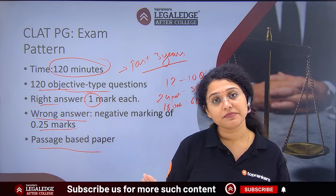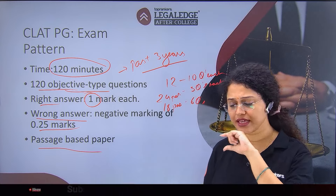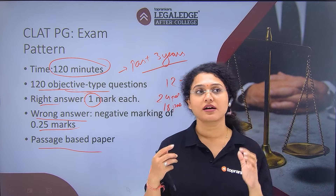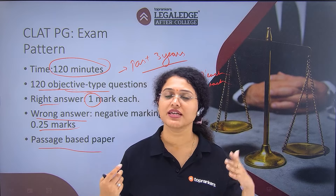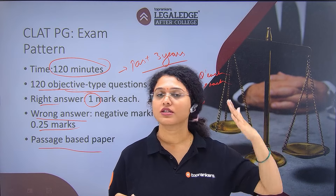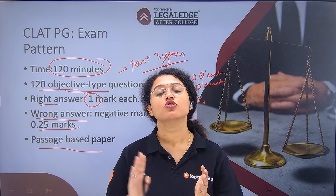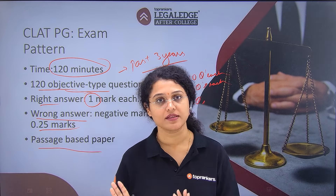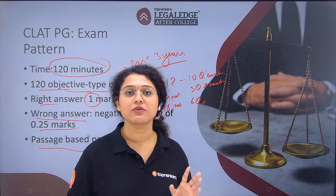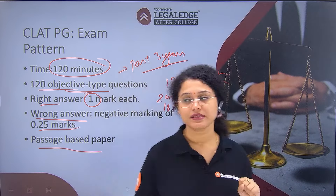The syllabus is not strictly defined — there is a list of subjects and a very inclusive syllabus. They include law subjects such as Constitutional Law, criminal laws, commercial laws, Companies Act, labor law, tax law, and more. I have already made a separate video discussing the CLAT PG syllabus and exam pattern in detail, so you can refer to that. Basically, the questions are passage-based and drawn from judgments.